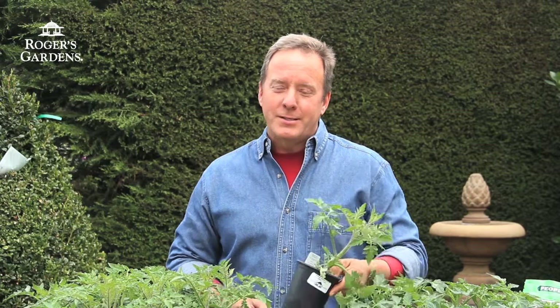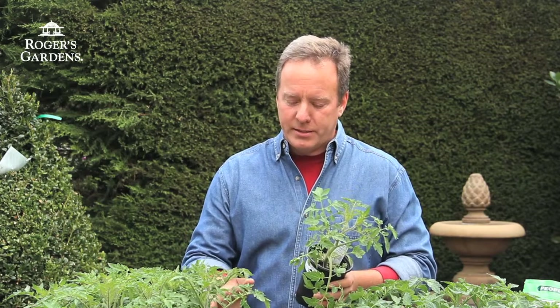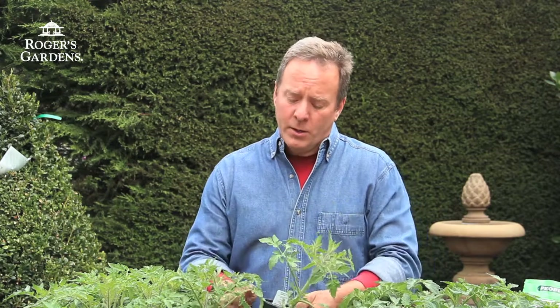Here's the deal. Tomatoes are really willing little plants. You plant them and they'll generally grow very energetically through the season. But they want heat, and that's the biggest challenge in some coastal communities and in coastal gardens. What you want to do as you site your garden and as you grow your tomatoes is provide as much heat as you can to those growing plants.